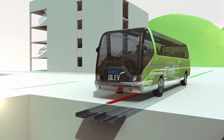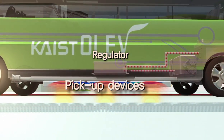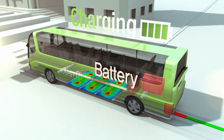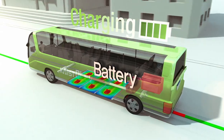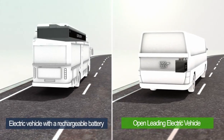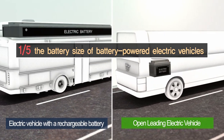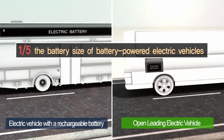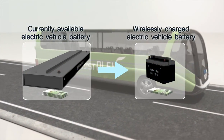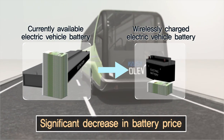This vehicle is the first of its kind that is powered wirelessly, whether it is stationary or in motion, through a power grid embedded under the road. KAIST's OLEV charges itself on the road and consumes one fifth of the battery power of comparable electric vehicles, resolving issues that have prevented electric vehicles from being commercially viable — including battery weight, price, and limited driving range.